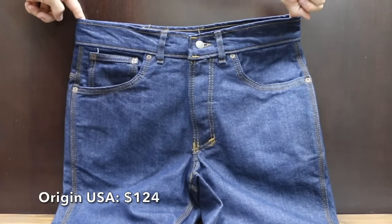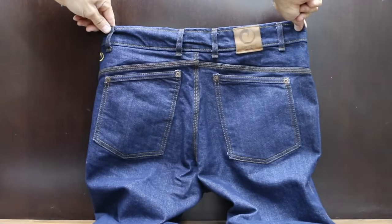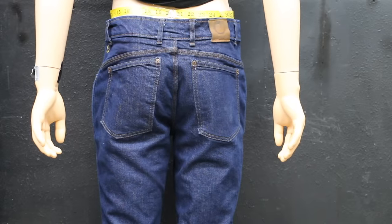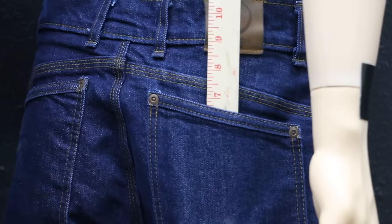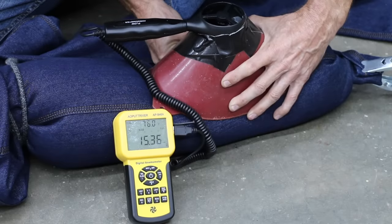At a price of $124 are the Origin USA Jeans, made using American cotton. Origin claims their jeans are true fit out of the box, based on standard American sizing, and have already been washed and dried. Made in the USA with a 32.25-inch waist, front pockets at 7 inches, and deep back pockets at 6.75 inches. The Origin jeans weigh 1 pound 10.9 ounces with pretty good breathability at around 15.3 miles per hour.